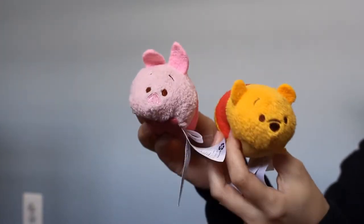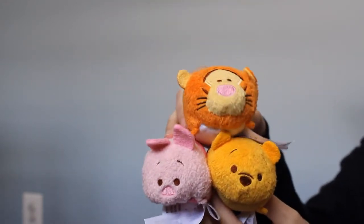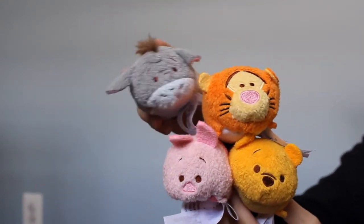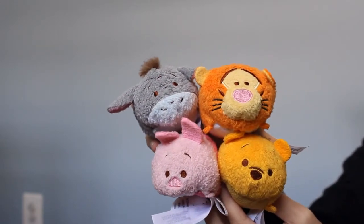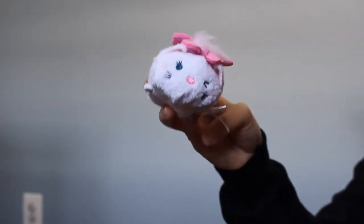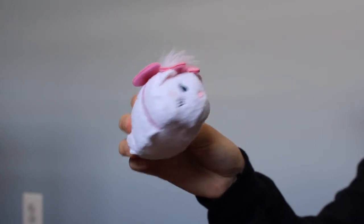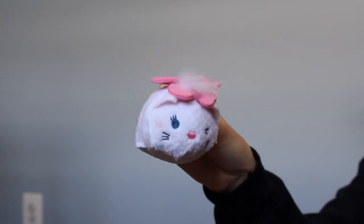The next collection I have is the Winnie the Pooh collection, and I have Pooh, Piglet, Tigger, and Eeyore. They're so adorable. I actually have these displayed in my daughter's room because her room is Winnie the Pooh themed. I do have Marie from the Aristocats and she's kind of winking in this one. I don't know why she's winking, but she is — she's sassy.